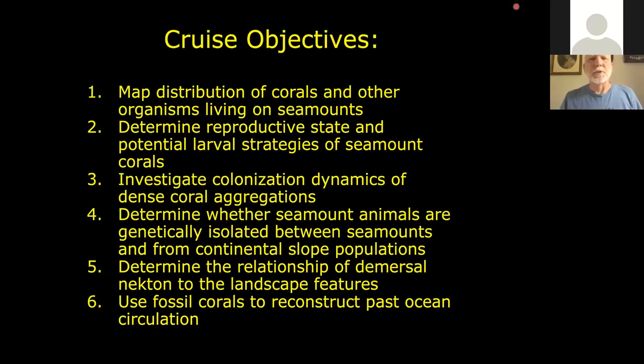Our research consortium — we called ourselves Mountains in the Sea — decided we were going to do a number of things. Most of my collaborators were coral biologists, so the objectives were heavily oriented towards corals: mapping out corals and other organisms, reproductive state, larval strategies, colonization dynamics and coral aggregations, whether sea mountain animals are genetically isolated and potentially endemic versus more widespread. One researcher was using fossil corals to reconstruct paleo-oceanographic conditions, radiometrically dating fossil corals and using delta O-18 isotopes to determine water temperatures at that time.